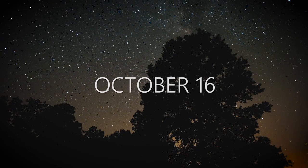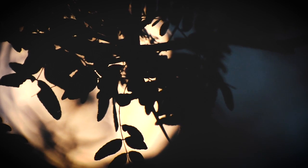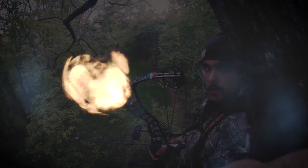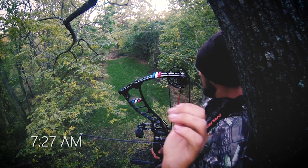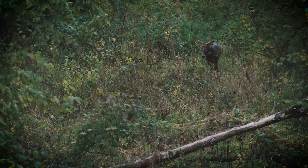With October's second cold front upon them, my friends head to their stands with renewed anticipation. We have learned to build our entire pre-rut strategies around the passing of these gifts from the north. John starts the action with a morning hunt the day the front rolls through, hoping to catch one of his many solid shooters moving in daylight.